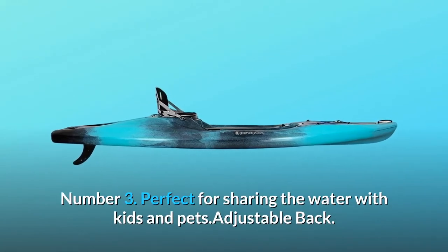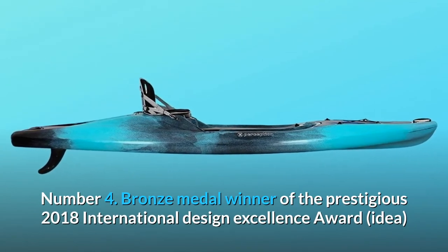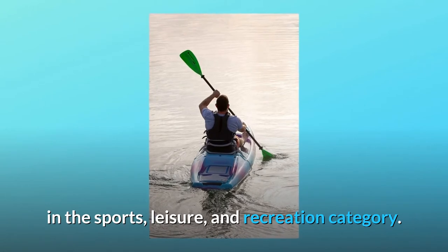Number 3: Perfect for sharing the water with kids and pets, with an adjustable back. Number 4: Bronze medal winner of the prestigious 2018 International Design Excellence Award (IDEA) in the sports, leisure, and recreation category.